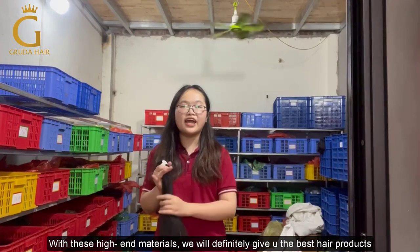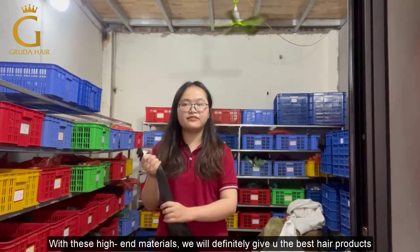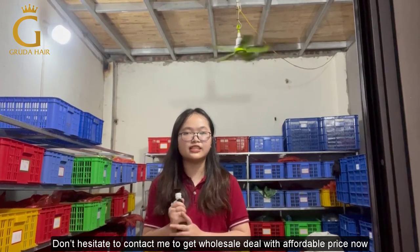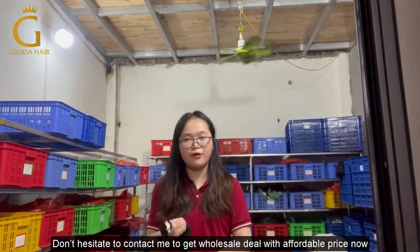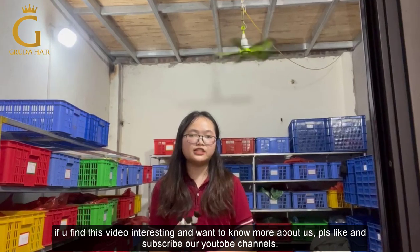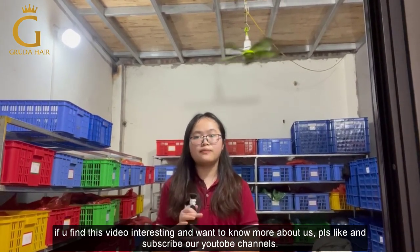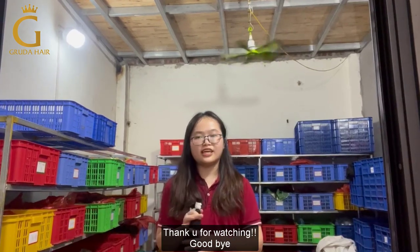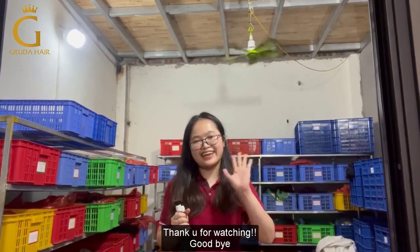Alright, with high-end material, we can give you the best hair products. So don't hesitate to contact me on WhatsApp to get wholesale hair now. If you find this video interesting and want to know more about us, please like and subscribe to our YouTube channel. Thank you for watching. Goodbye!